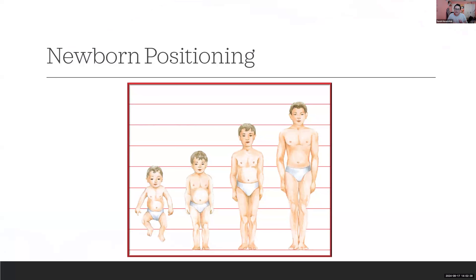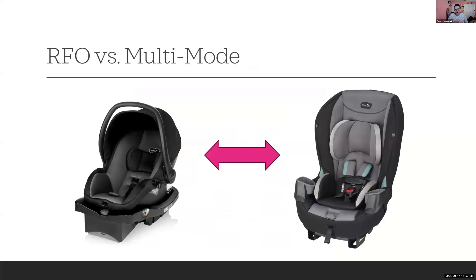Our babies are born with disproportionately large, heavy heads and a musculoskeletal system that's still developing. They need us to place their head in the proper position so they can maintain their airway, because they cannot do that for themselves. This image shows the size of a baby's head relative to how it continues to grow — illustrating why positioning is so critical.